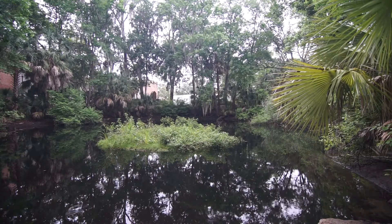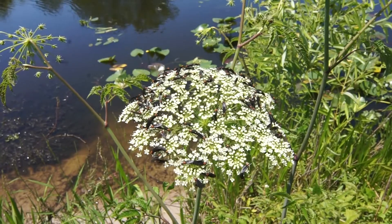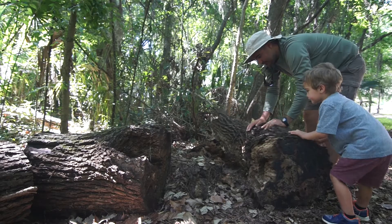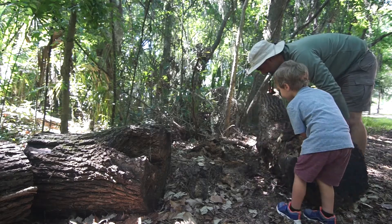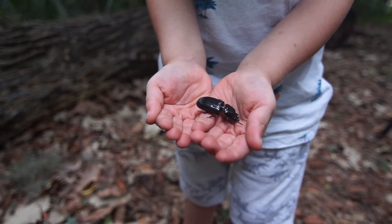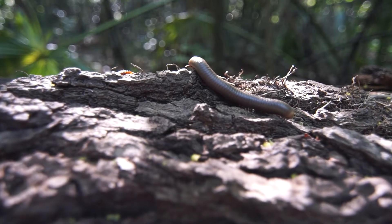But where can we look for bugs? Many bugs can be found flying through the sky and near flowers. Some bugs live underground and can be found by rolling logs. Remember to always roll your log back and to let your new friends go back home.